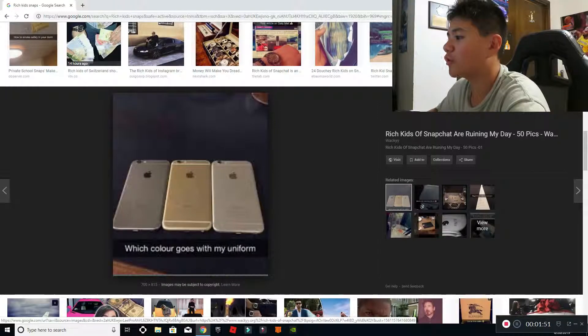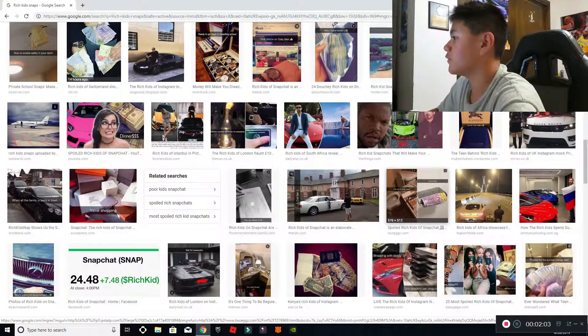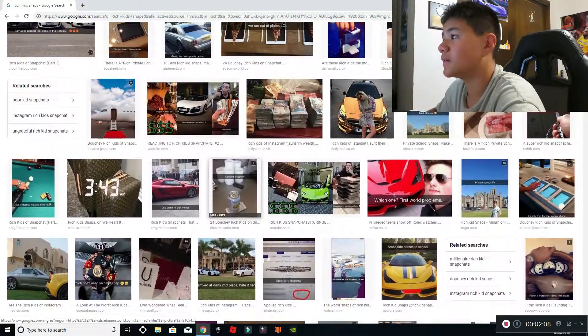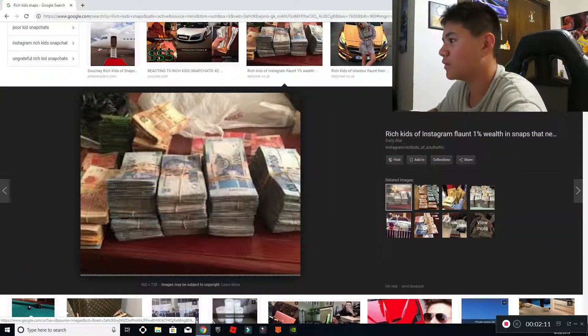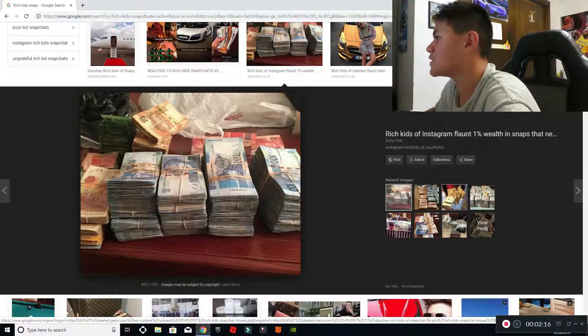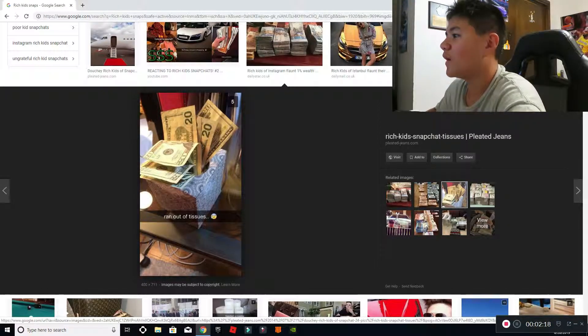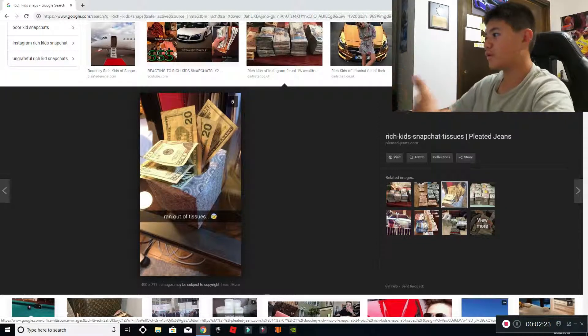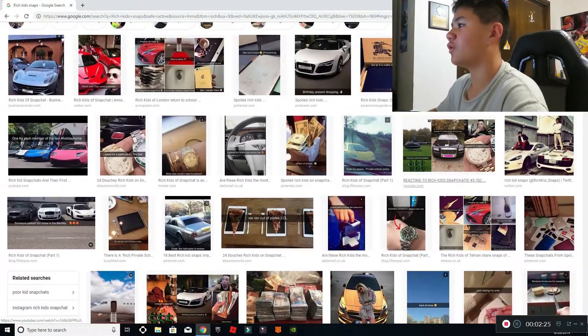So this is an old one — 'which color goes with my uniform?' We have a gray iPhone 6, a gold iPhone 6, and another gray iPhone 6. Most of these have to be fake. Is that money? That's money from another country. 'Ran out of tissues' — and they have like tons of $20 bills in there just to blow their nose.